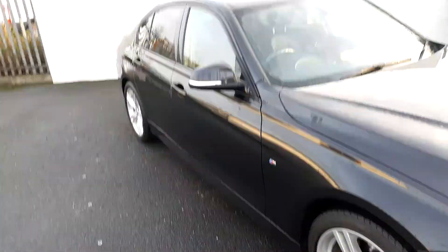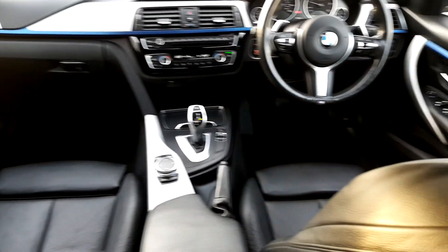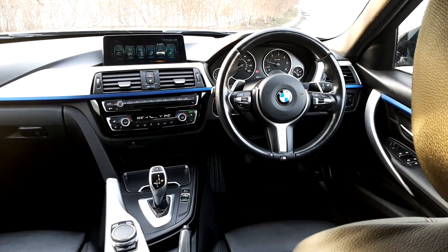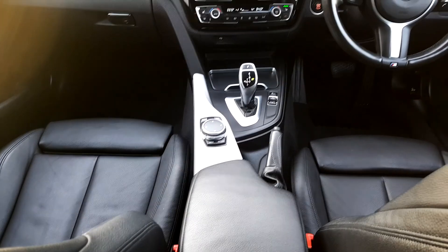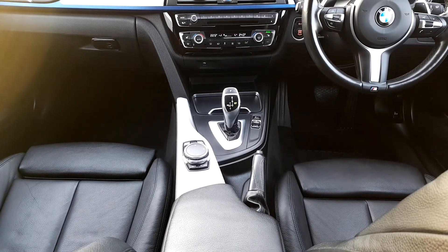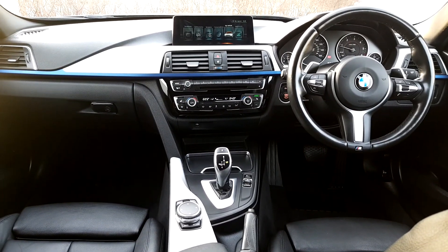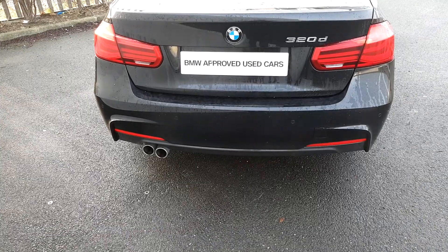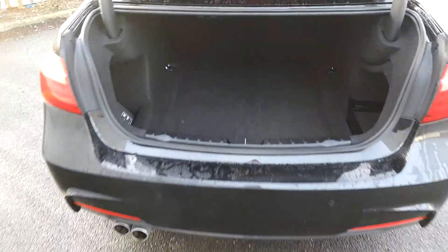We're going to quickly take a look inside. It's got a black leather Dakota interior, M Sport multi-function steering wheel, iDrive for media, radio and navigation, automatic sports transmission and it's also got front heated seats. The boot opens with one simple click of a button and as you can see there's a generous space inside.